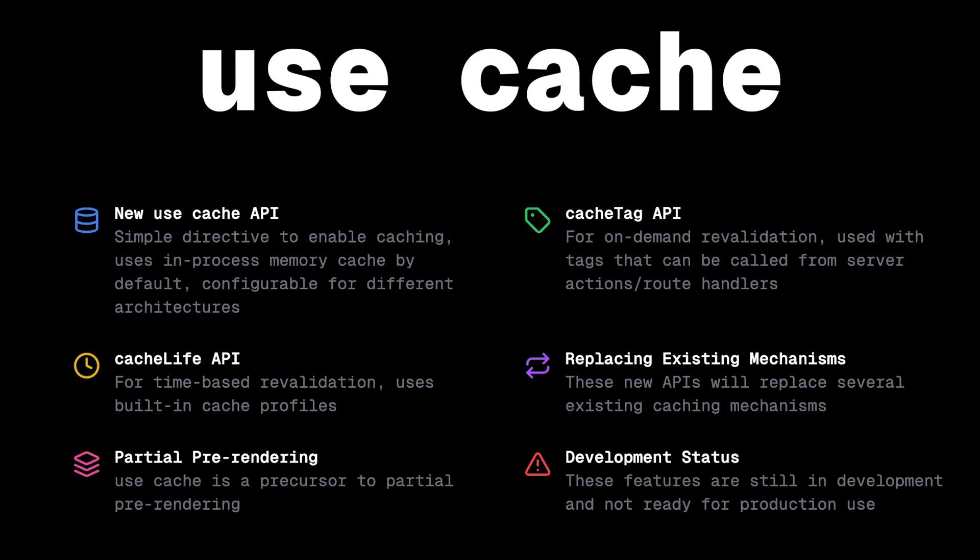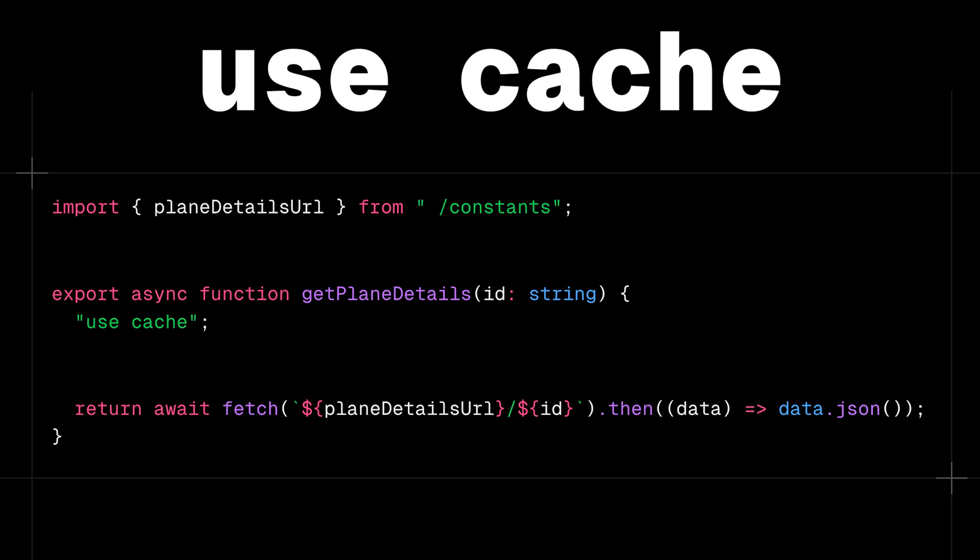It's way more versatile than the old `unstable_cache`. Now you can cache literally anything React renders — not just JSON. We're talking fetch calls, database stuff, ORMs. Plus you can use it at any level: page level, component level, or even in functions. I think `use cache` in specific functions is going to make it really clear what is happening with that cached data. It's great that this is all totally opt-in and explicit.